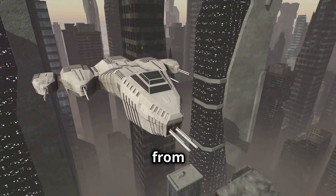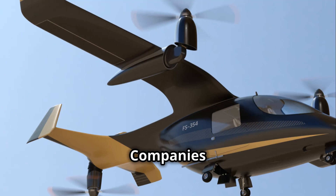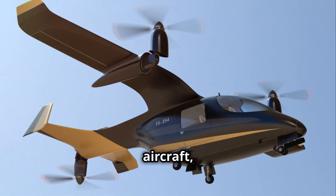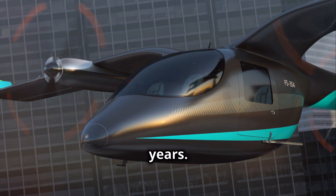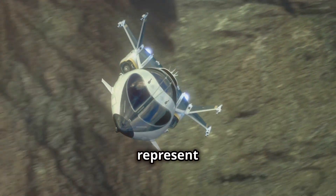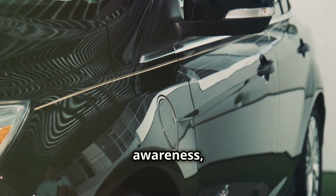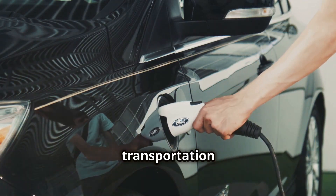This is not a scene from a science fiction movie — it's the future knocking at our door. Companies around the world are racing to develop and deploy EVTOL aircraft, with some even aiming to launch commercial services in the next few years. EVTOLs represent a convergence of technological advancements, environmental awareness, and the ever-growing need for faster, more sustainable transportation solutions.